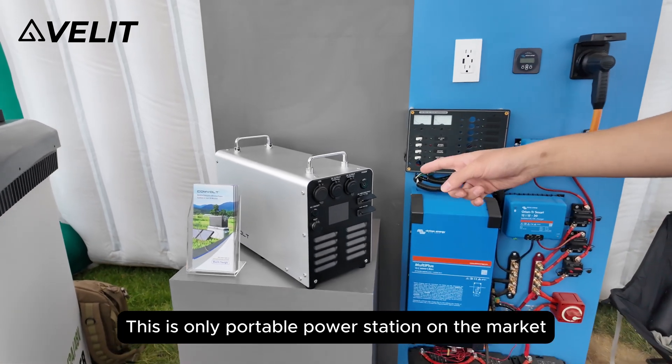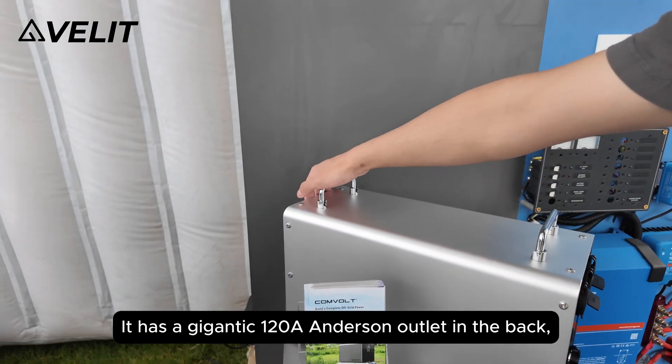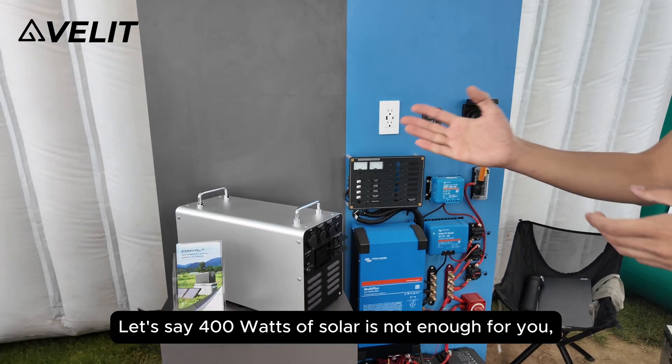This is the only proper power station on the market that you can plug and play a 12 volt air conditioner. It has a gigantic 120 amp Anderson outlet in the back, so you can connect whatever appliance to it.